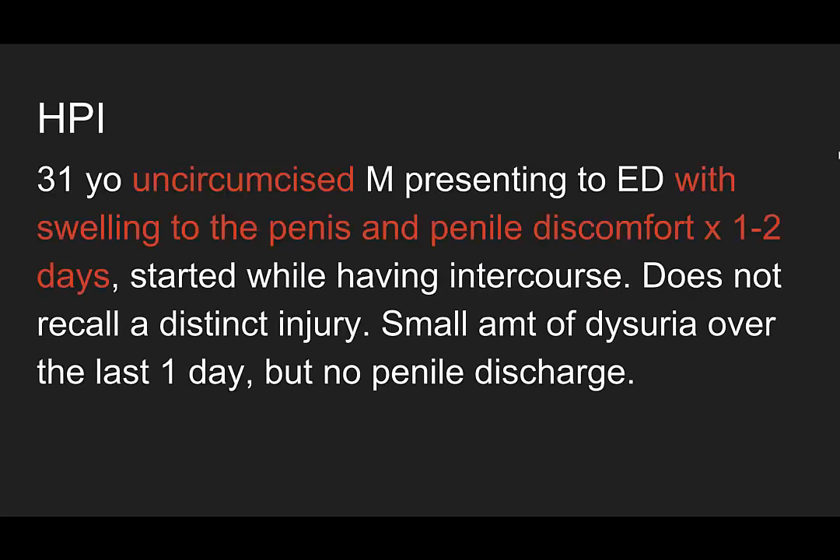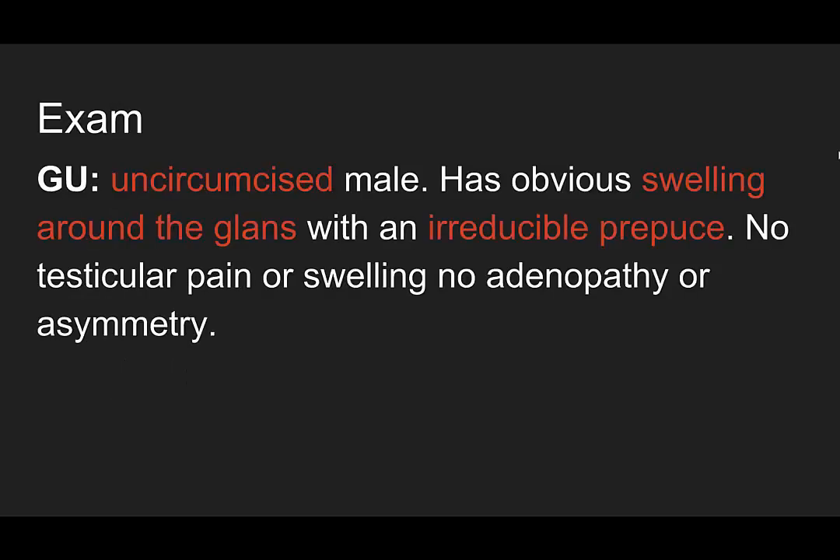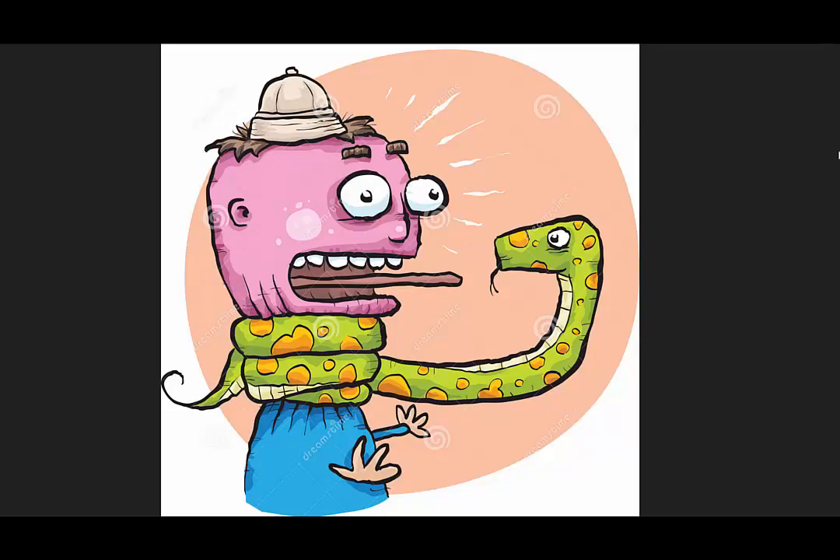A 31-year-old uncircumcised male presents to the ED with swelling to the penis and penile discomfort for one to two days. It started while he was having intercourse, he doesn't recall any specific injury, and doesn't have any discharge from his penis. His vitals: temperature 37, heart rate 58, blood pressure 136 over 82, respiratory rate 16, satting 100% on room air. On exam, you have an uncircumcised male with obvious swelling around the glans, no testicular pain or swelling, and no adenopathy or asymmetry.